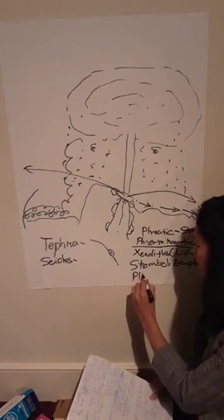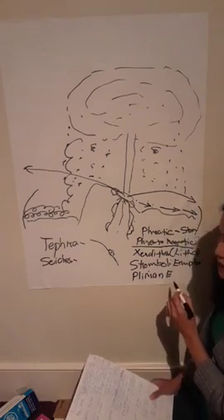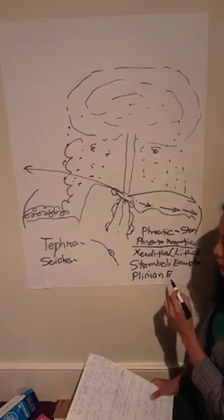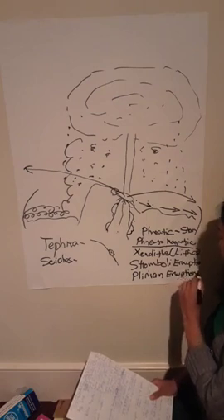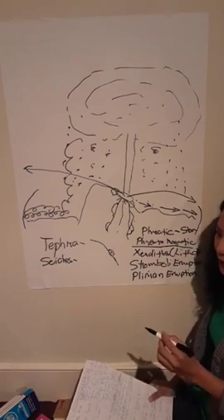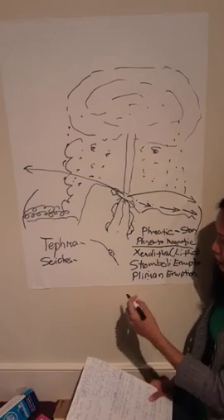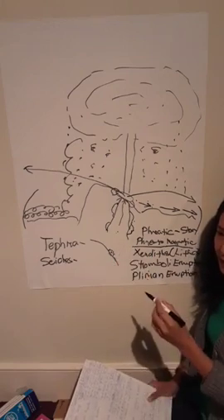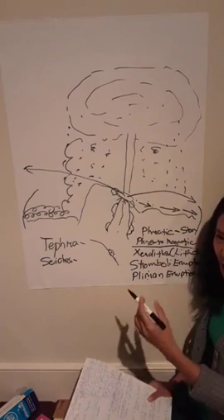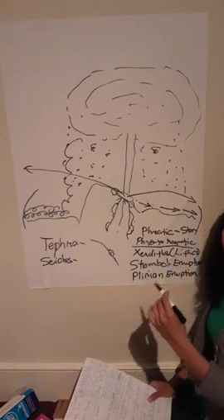Palaging binabanggit ang Plinian eruption. Nangyari itong Plinian eruption noong 1965, which killed 200 people, and the bigger Plinian eruption was in 1754 and 1911. Ibig sabihin ng Plinian, yung magma mas malapot, and yung ibubugan niya na ash ay cream or white. Ibig sabihin less iron content, more on silica.